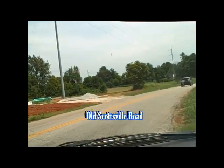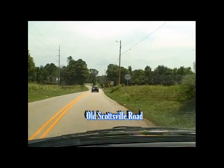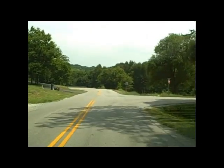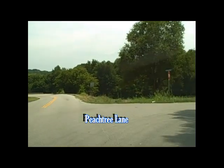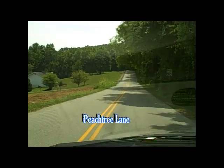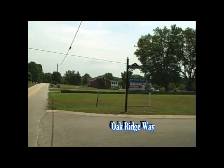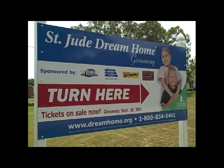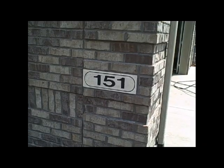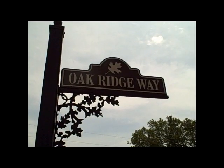From Cumberland Trace, go a half mile to Old Scottsville Road and turn right. Then on Old Scottsville Road, go about a mile to Peachtree Lane. Turn right, go about another half mile or less to Oak Ridge Way. Turn right there at the sign. The St. Jude Dream Home is located on the left at 151 Oak Ridge Way.